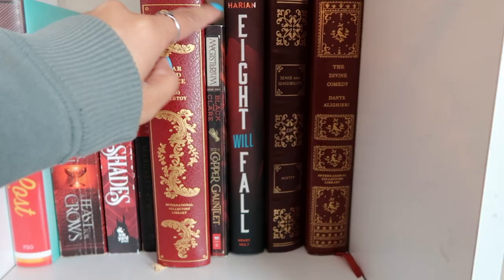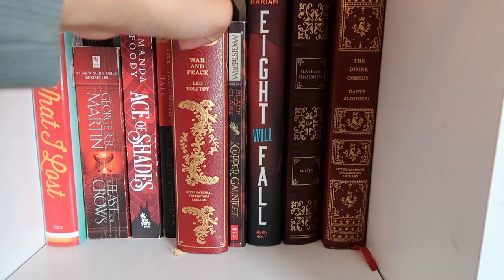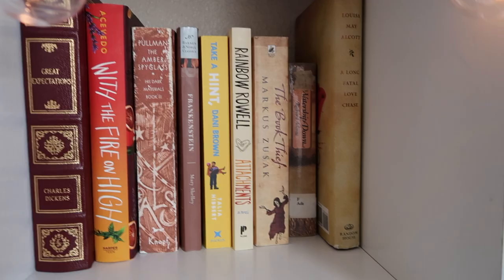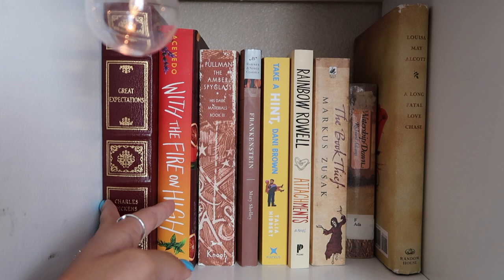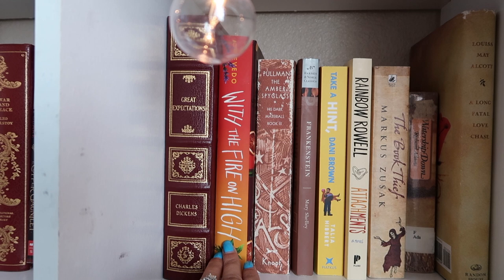The Copper Gauntlet by Holly Black and Cassandra Clare — that's Magisterium Book Two, a middle grade series. Eight Will Fall — a YA fantasy. Sense and Sensibility. And The Divine Comedy by Dante — for some reason I really wanted to read that one day. Moving into reds going to orange and yellow: Great Expectations by Charles Dickens, an Easton Press edition — one of my most prized possessions, I love it so much, need to still read it.